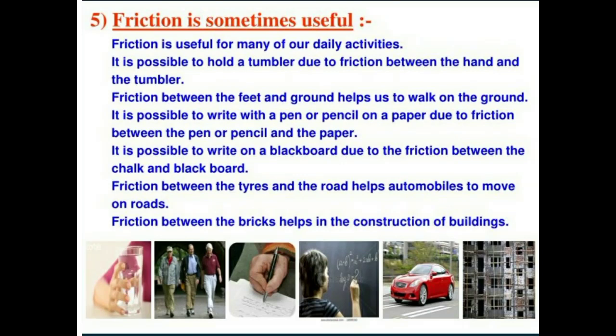Good morning class, we are continuing our chapter, Chapter 12: Friction. Friction is sometimes useful. Friction is useful for many of our daily activities.